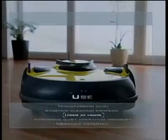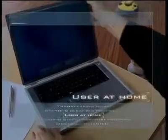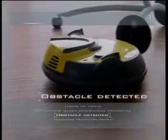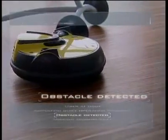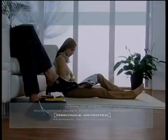If you want the Robocleaner to vacuum while you are at home, simply switch it to the quiet mode. Its low build enables it to travel without difficulty under most items of furniture.